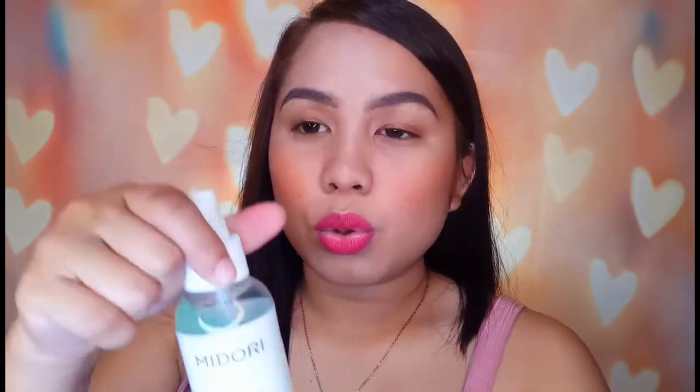Pero ngayon may makeup ako, itatry natin siya. Gustong-gusto ko to — kita nyo, bawas na bawas na siya pero tipid na tipid ako sa kanya kasi ang ganda-ganda niya. Ang bango ng smell nito, sobra! I-spray ko muna siya 12 to 15 inches away sa aking face.